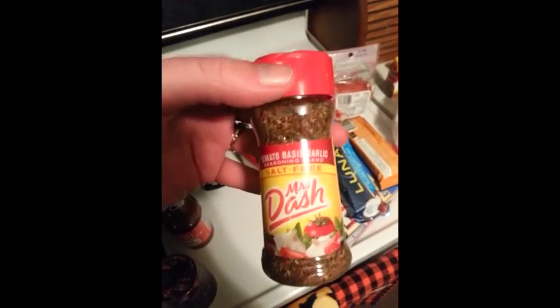Mrs. Dash — tomato basil garlic. That sold me right there. Anything tomato and basil, I'm sold.